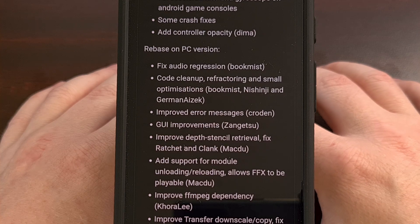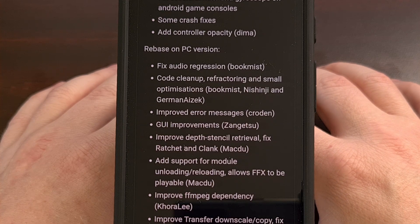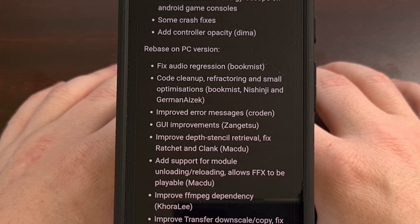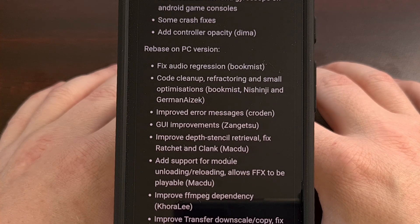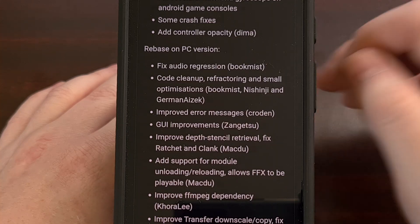This includes a fix for audio regression, improved error messages, and GUI improvements. The developers have also been cleaning up a lot of the code, including refactoring some code while adding in some small optimizations as well.